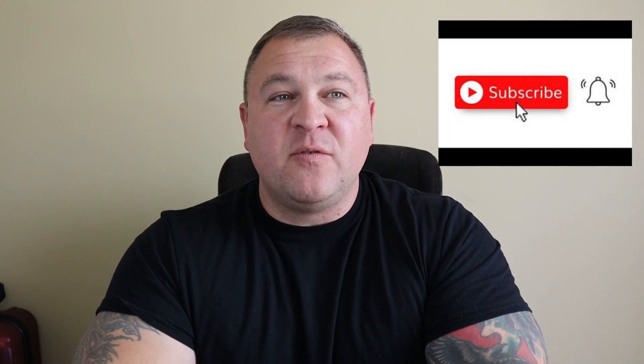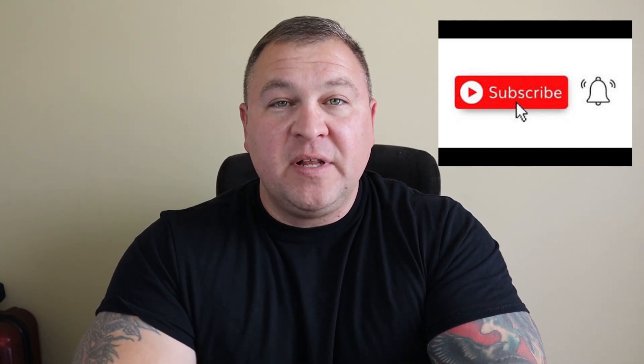If those are things you're interested in, please give us a chance and hit that subscribe button. And if you find any value at all in this video, please hit the like button. I want to get right into it because I don't want to waste your time and I want to give you as much valuable information as I can in the shortest period of time.